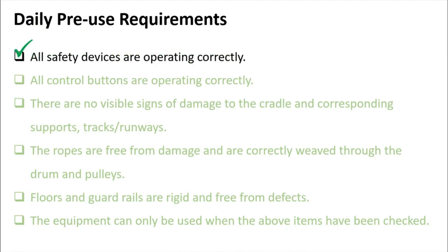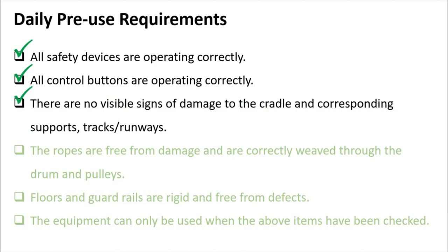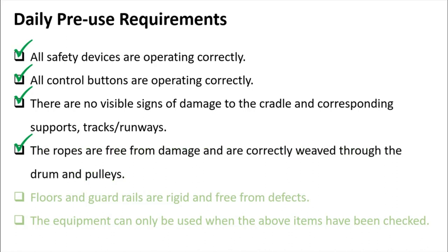Daily pre-use requirements: all safety devices must be operating correctly — including roof grabbing devices, lifelines, and operator switches. Any defects found means use of the cradle should be terminated immediately. All control buttons must be operating correctly, and there must be no visible signs of defect or damage to the cradle and its corresponding supports, tracks, and runways. The ropes must be free from damage and correctly wound on the drum and pulleys.